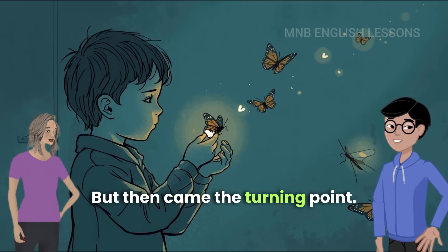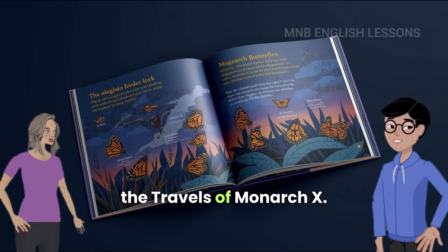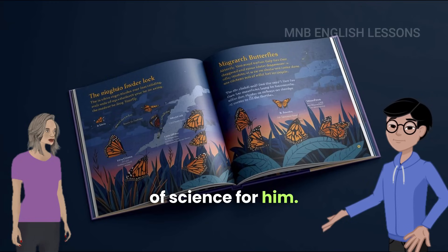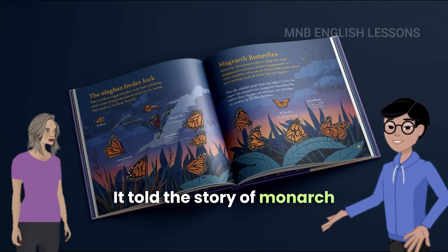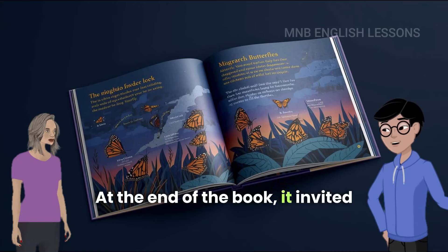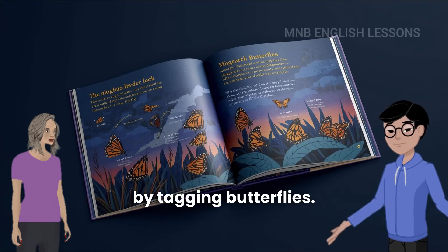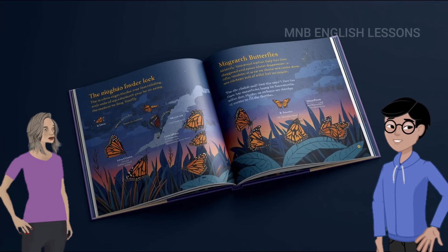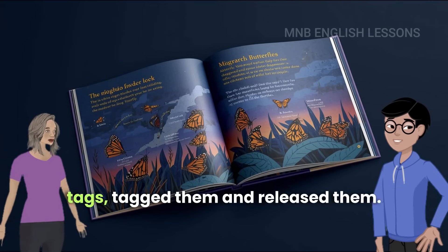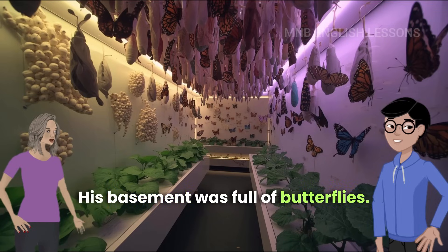Then came the turning point. His mother gave him a book called 'The Travels of Monarch X.' That book opened the world of science for him. It told the story of monarch butterflies and their migration to Central America. At the end of the book, it invited children to help in real research by tagging butterflies. Ebright joined this project — he caught female monarchs, raised them from eggs to adults in his basement, tagged them, and released them. His basement was full of butterflies.